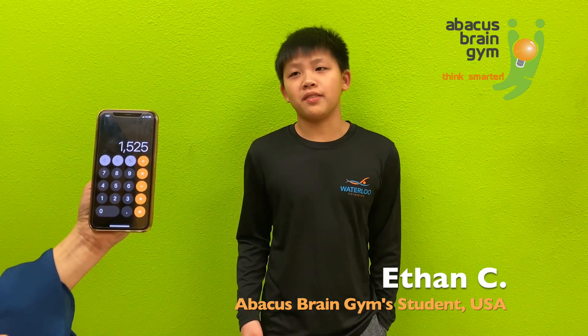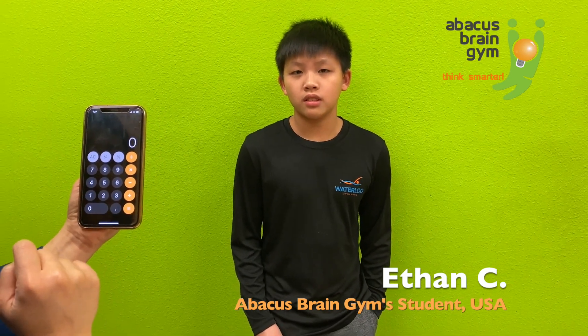1,525. Wow, impressive. Okay, so now 4 digits.